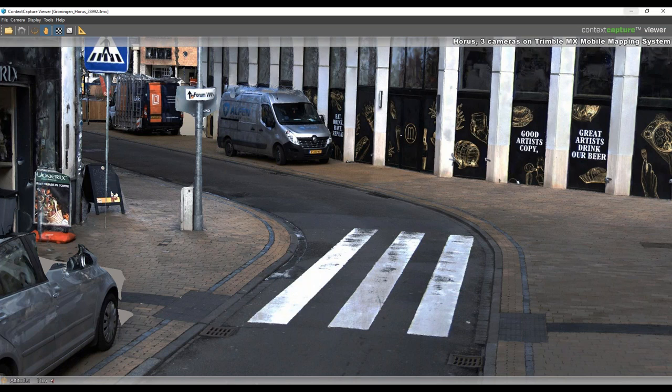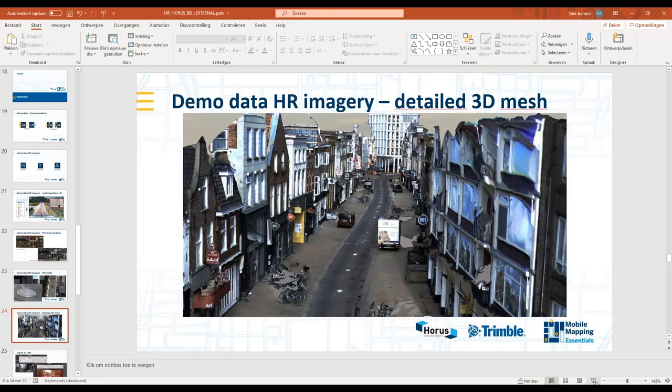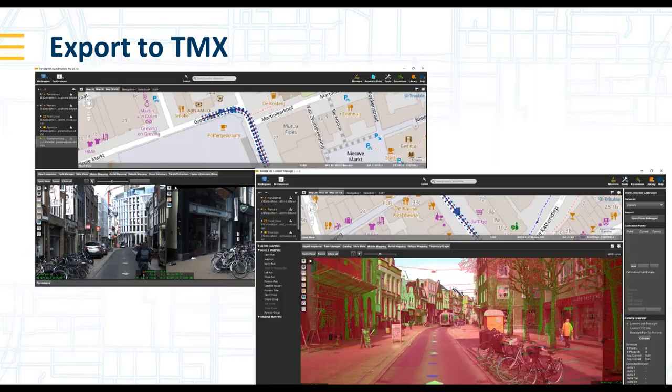We also prepared a kind of export so you can reuse your data in other programs like TMX. Dependent on the camera setup, you can make the combination you are used to. The imagery with this high-resolution flexibility is not designed to colorize point clouds, but it is a very good addition to see the tiny details in relation to the things you already can with the MX products.